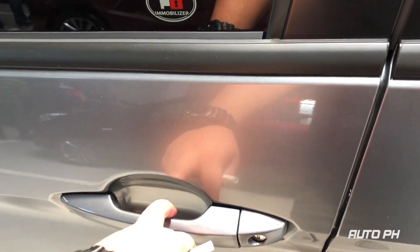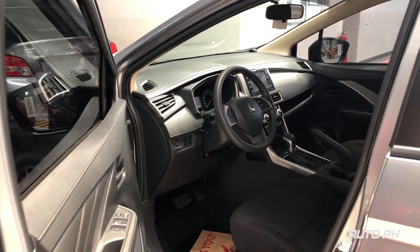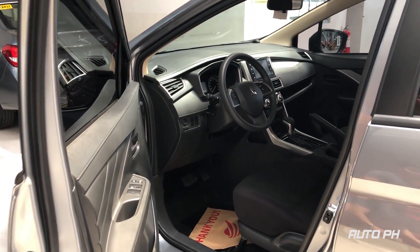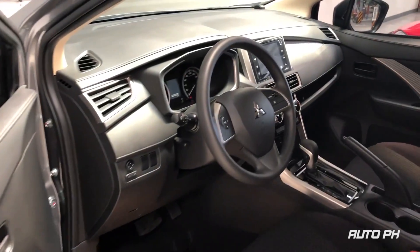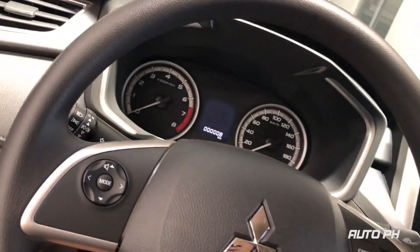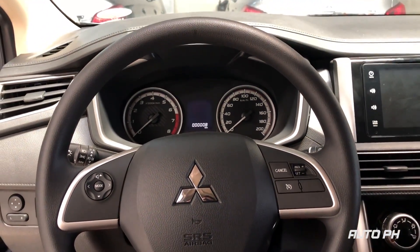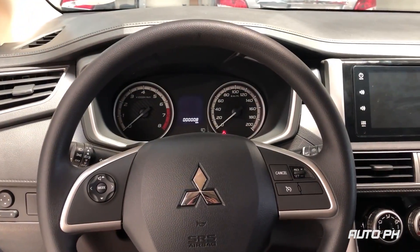Now getting inside, the Xpander gets a black interior with fabric seats.